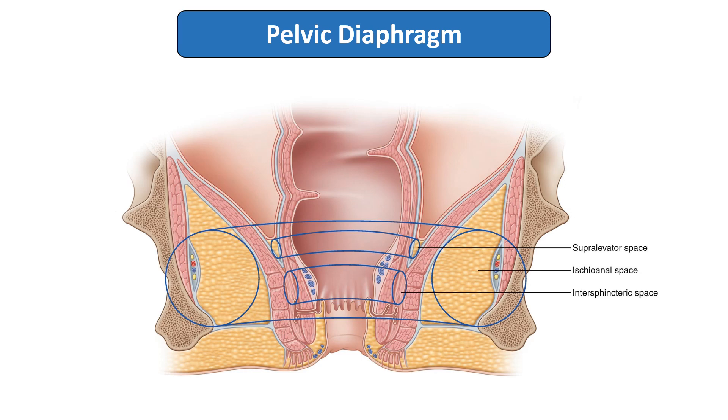Hello everyone. In this video we will see the supports and the applied aspect of the rectum. The most important support is the pelvic diaphragm for the rectum. You can see it extending from either side of the pelvic wall and guarding the rectum in position. This pelvic diaphragm is mainly contributed by the levator ani muscle, which is the important support of the rectum that prevents it from prolapse.